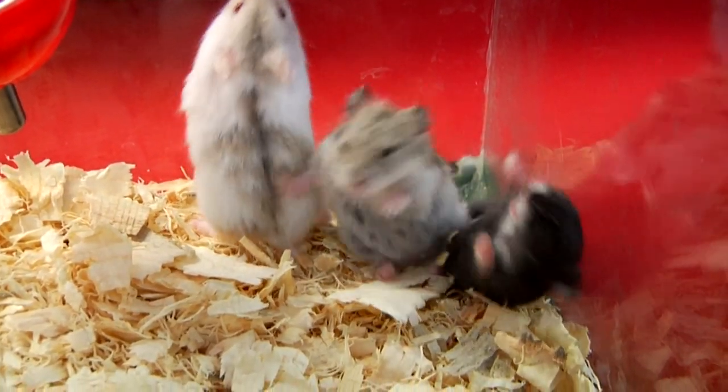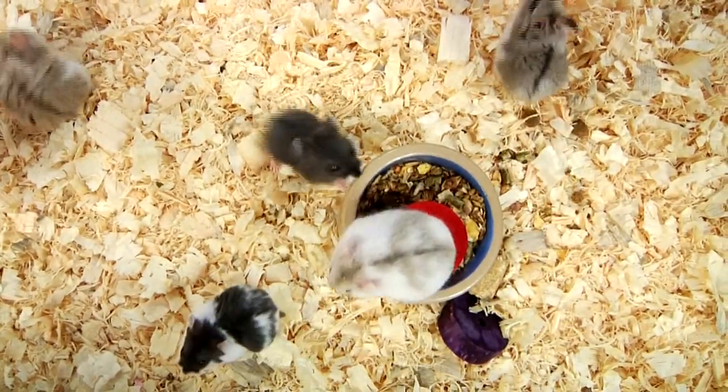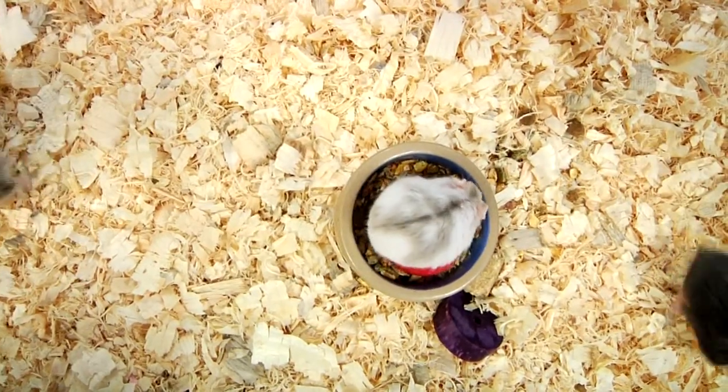One thing you want to do is make sure that you have a good cage for them. Aquariums are most preferred, but you can use wire cages or the tube climbing cages, which make them a little bit happier.